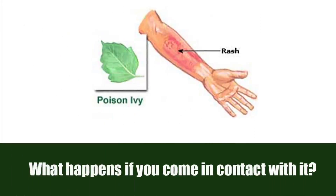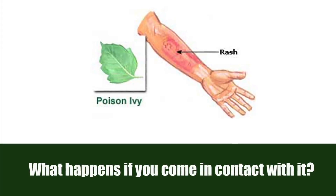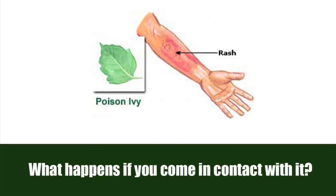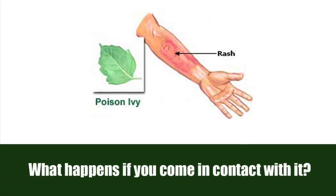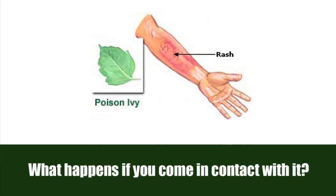But what really happens if you come in contact with it? Well, it can irritate our skin, make it red and itchy. This happens because of an allergic reaction to an irritant oil that is in the leaves of poison ivy.